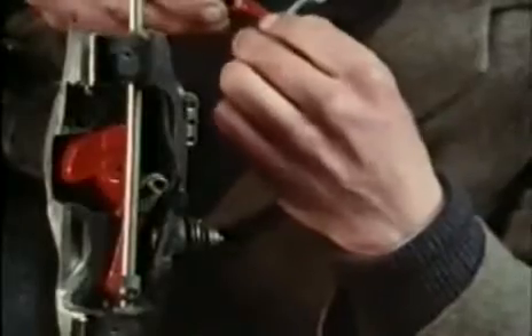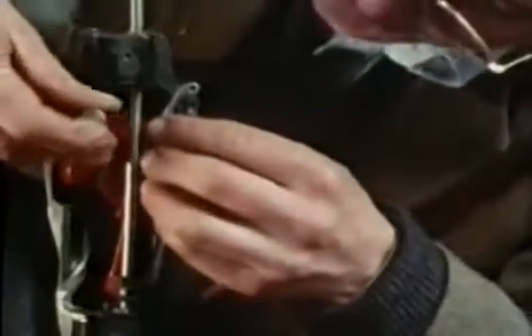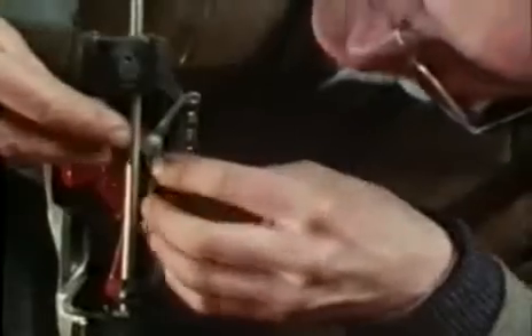The action of the arm itself is surprisingly simple — just two levers fixed to the needle mechanism. It's wonderful what a vast range of movements can be derived from simple cranks and levers.